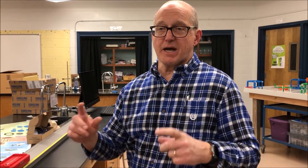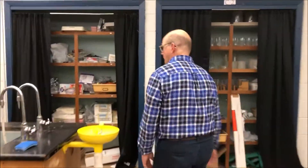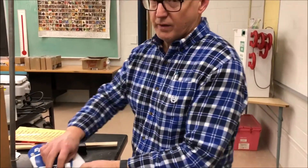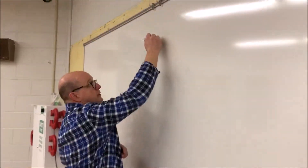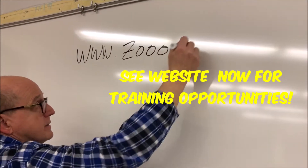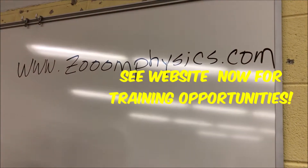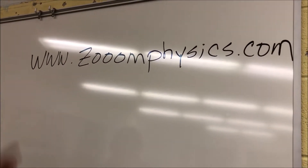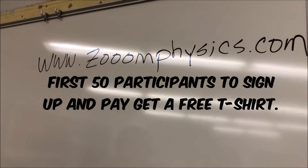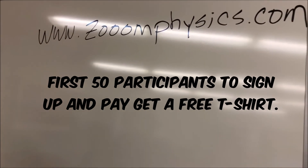The registration is ten bucks. Please go look at www.zoomphysics.com. We'll fix this stuff up and it'll look nice and neat. We're going to have training in here on the weekends. Look it up, find out what the competition is all about, figure out which category you want to be in, have the ten dollars ready, and let's zoom for physics — May 9th, get ready!